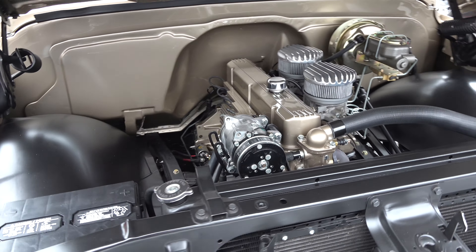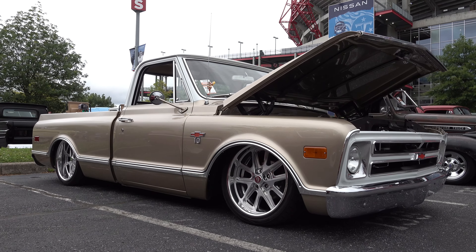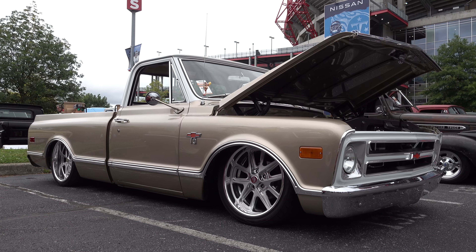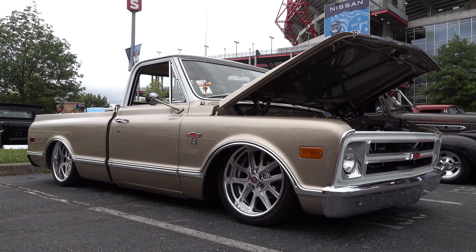There you go — a 250 inline six. Who would have thought? Normally I would be like 'yeah, no, put a V8 in there,' but it's unique enough and cool enough that it just worked for me. I just really thought this truck was very cool.